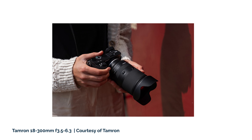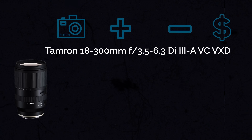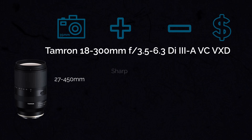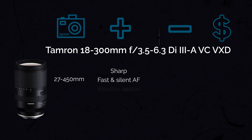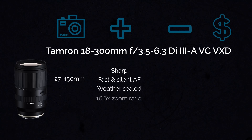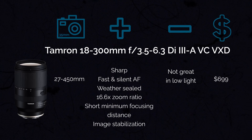The last lens in this category is the Tamron 18-300mm, which has a variable aperture from f3.5 to 6.3. In terms of full-frame equivalent, you're getting 27mm all the way to 450mm. It's a very sharp lens with fast and silent autofocus, is weather-sealed, and offers a 16.6x zoom ratio with a minimum focusing distance of only 5.9 inches for macro-like photos — though that minimum distance is only when fully zoomed out. It also has vibration compensation. The con is that it's not great in low light due to its narrow and variable aperture. This lens comes at $699.